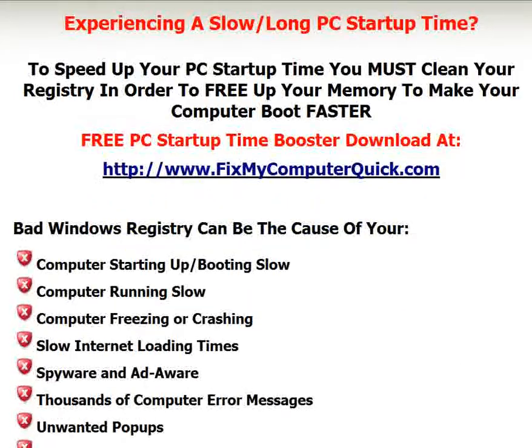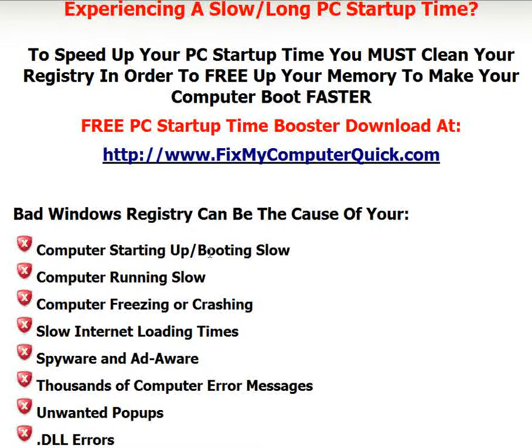You need to know that a bad Windows registry can be the cause of your computer starting up and booting slow, your computer freezing or crashing, slow internet loading times, spyware and adware problems, thousands of computer error messages, unwanted pop-ups, and .dll errors. You can get the free download to make your computer boot and run a lot faster — just go to www.fixmycomputerquick.com.